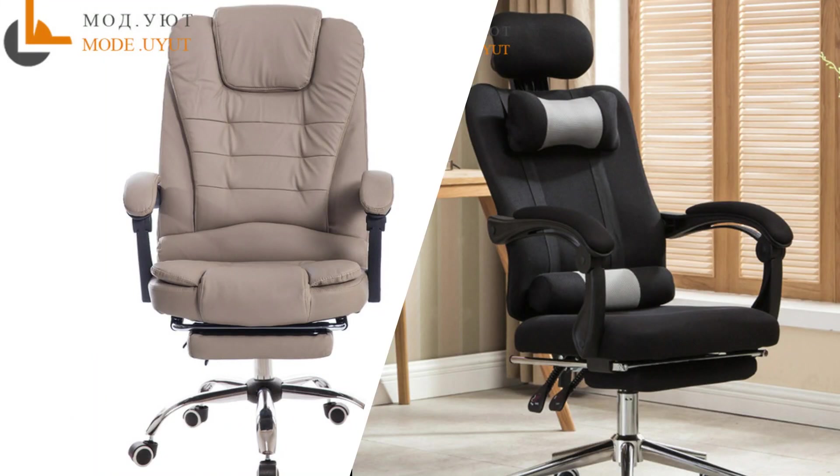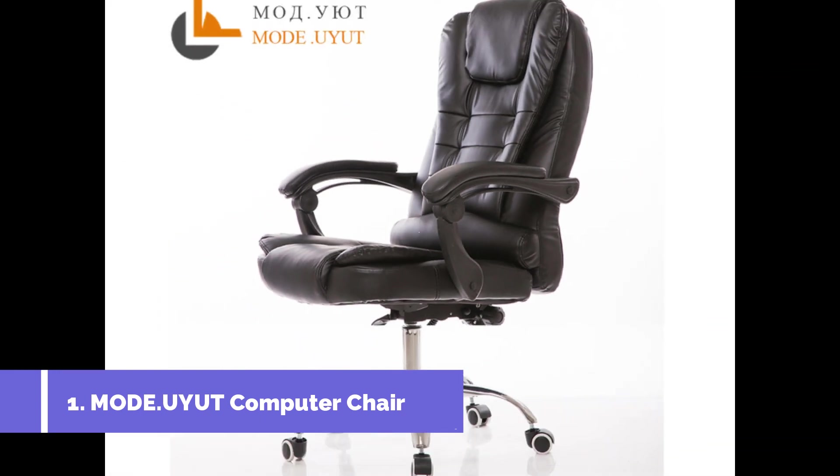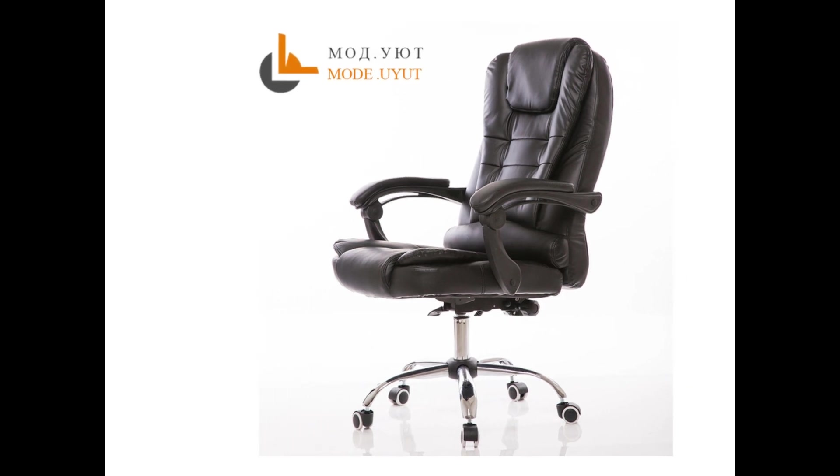BD Technical Master presents the top two best-selling chair reviews. Let's start with number one: the Mode UYUT computer chair — the UYUT M888-1 household armchair computer chair, a special offer staff chair with lift and swivel function.